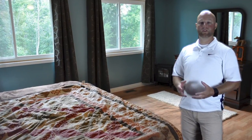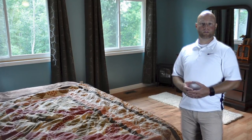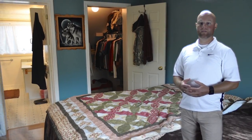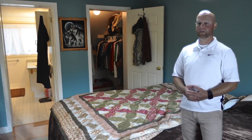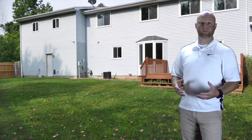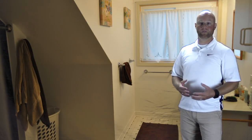On the second floor, we have an unbelievable master suite. Huge bedroom, once again overlooking that nice fenced-in backyard that does back up to a wooded area. A very nice size master bath and walk-in closet.